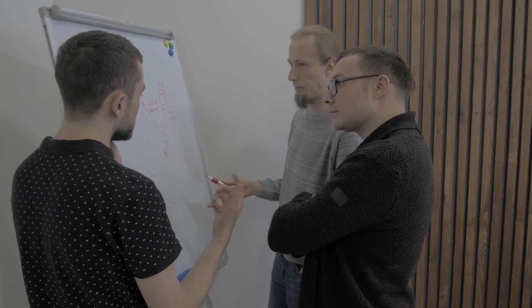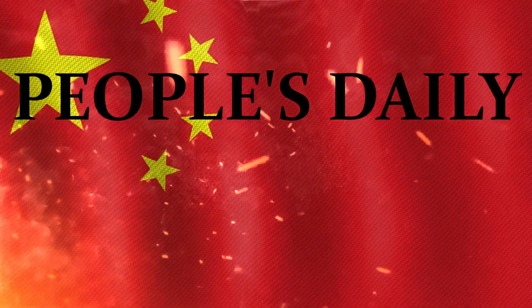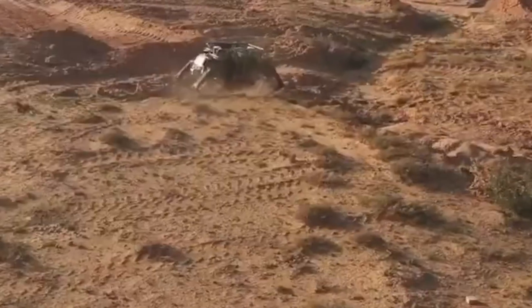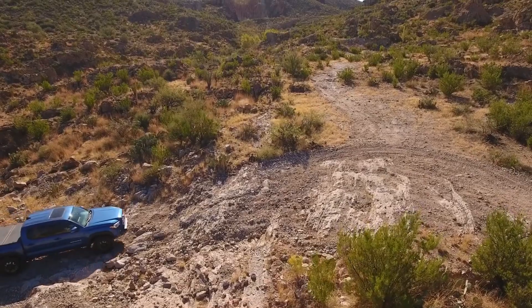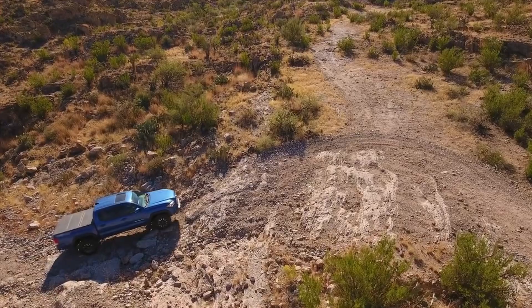It is important to note that the expert specifically says this is only if needed. People's Daily, a publication connected to the Chinese government, posted a video that shows the robot strolling along a deserted road. It's also seen climbing sandy hills in the desert, which is already extremely helpful since there are many areas in the world that are inaccessible to ordinary vehicles.